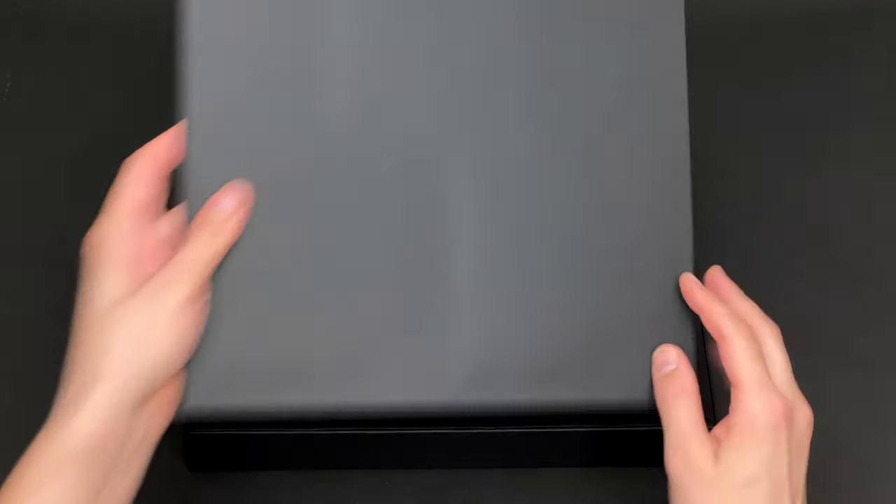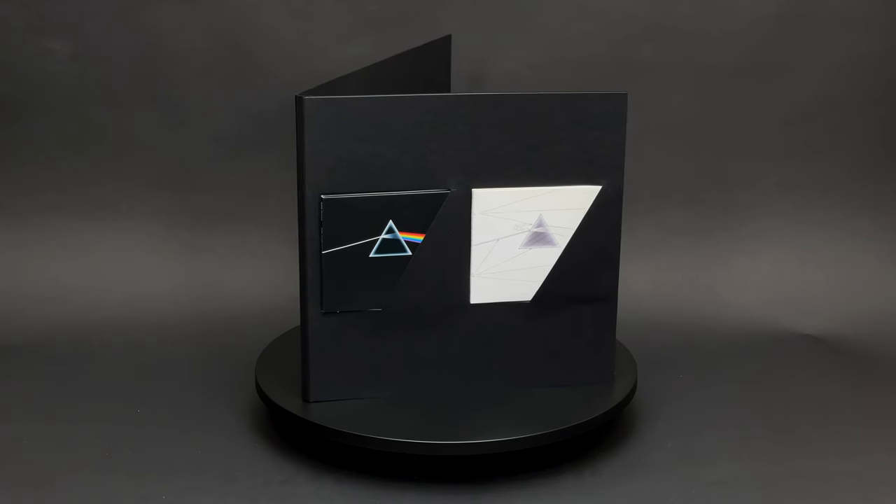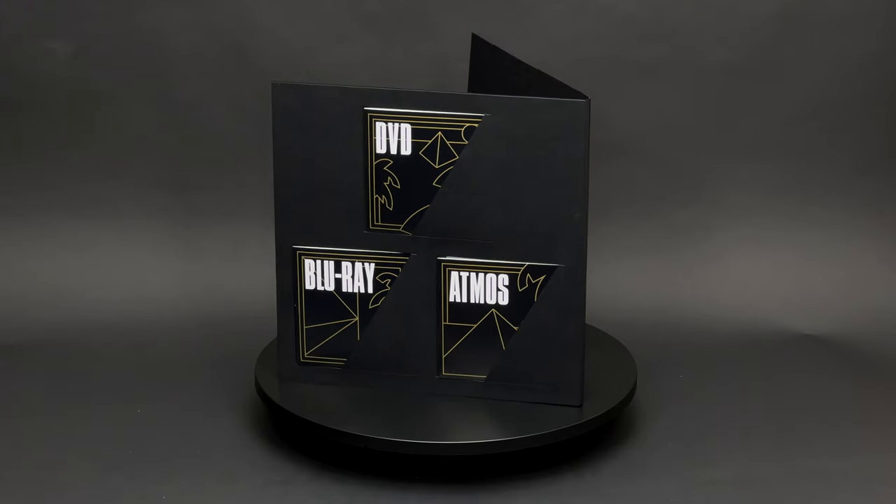The first black gatefold folder contains optical media: two CDs, one DVD, and two Blu-ray discs.